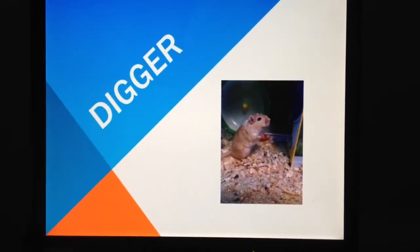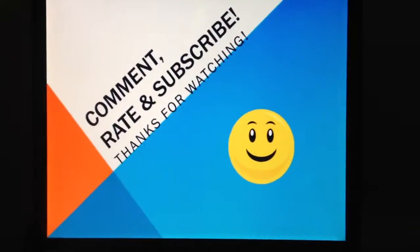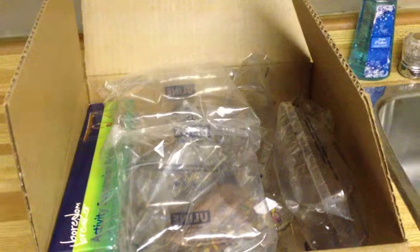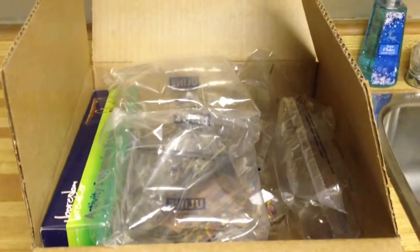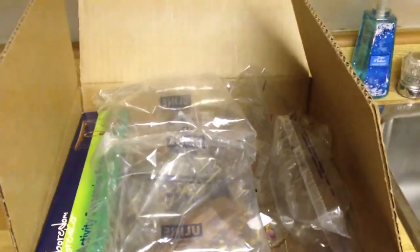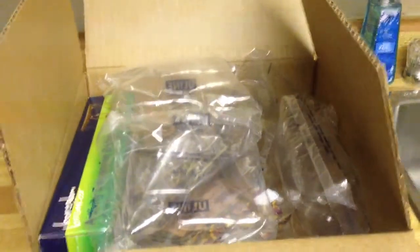Hey guys! I thought I would share this little mini haul with you today from Bob's Bunny Boutique. It was the very first time that I ordered from them and I'm very excited.